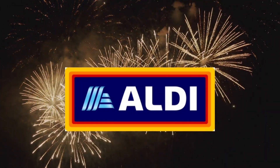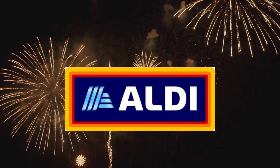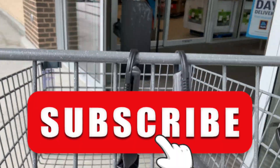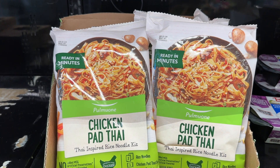Welcome to my Aldi finds and must-haves for the week of September 13th through the 19th. I was in my local store in New Jersey on the 13th. The items highlighted here are a combination of this week's Aldi finds and any items that have been noted online as absolutely amazing and totally delicious, and you must try them.